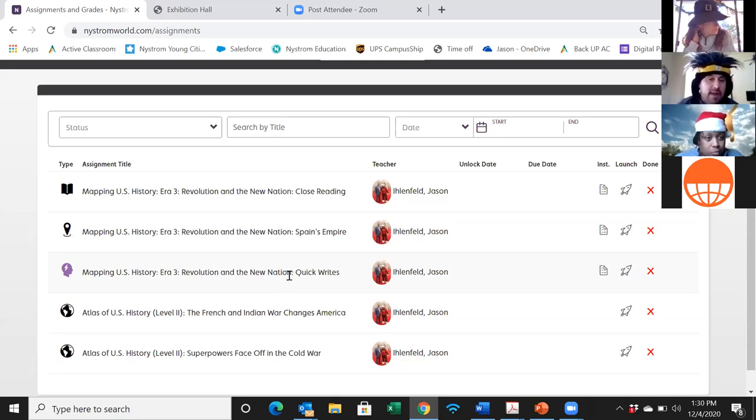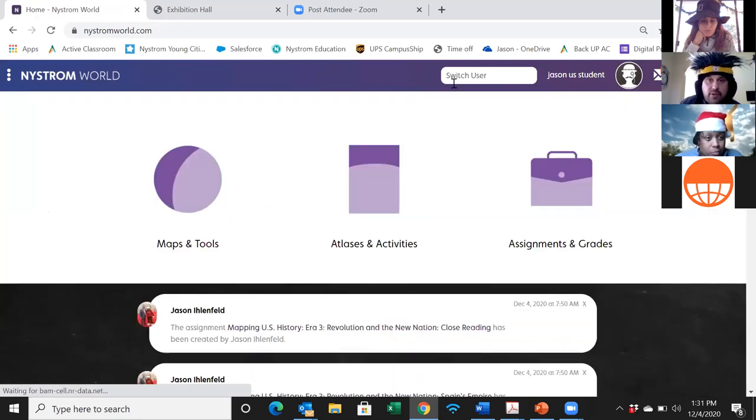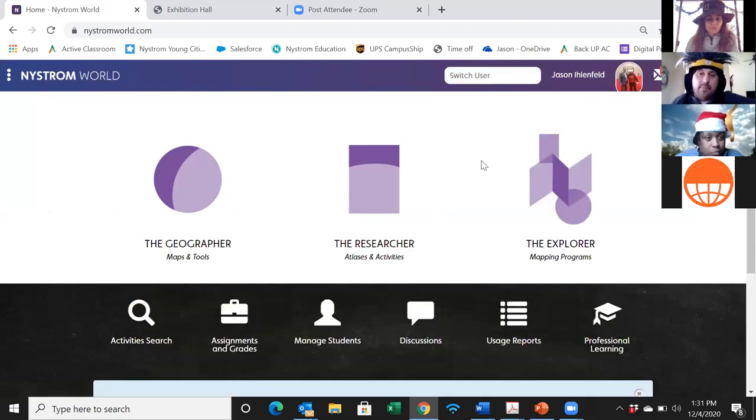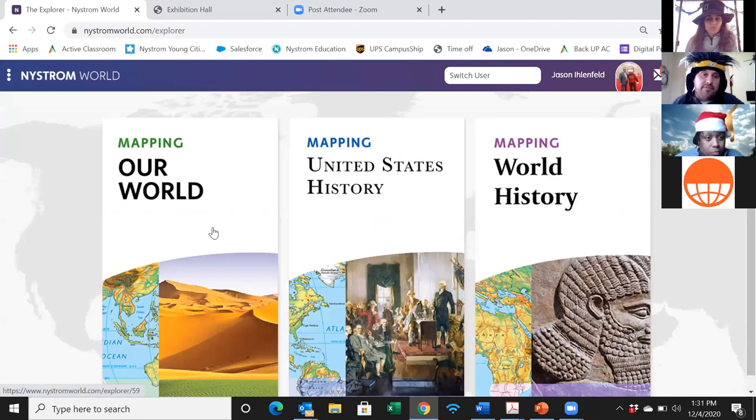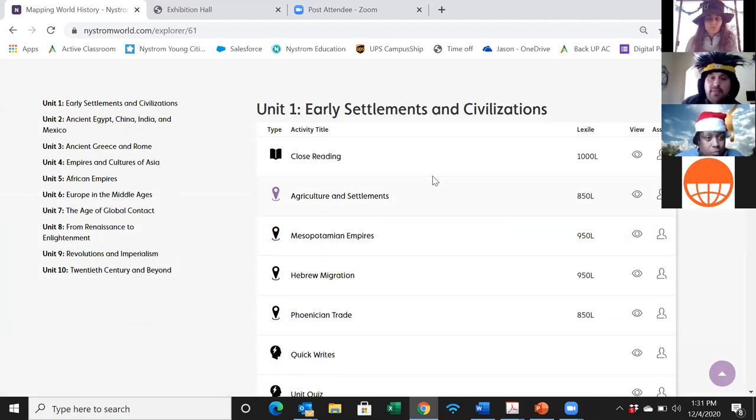In a few minutes I'm going to turn you loose to try these lessons. Before that, let me give you a quick teacher-side overview. When you look at one of these hands-on programs, the structure starts with a close reading exercise, followed by four to seven different mapping activities, then a quick write exercise with a writing prompt for each activity.